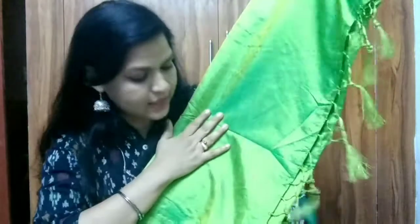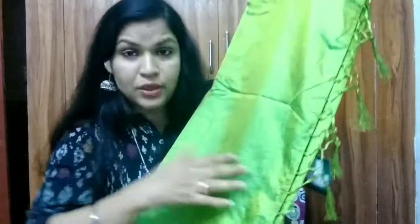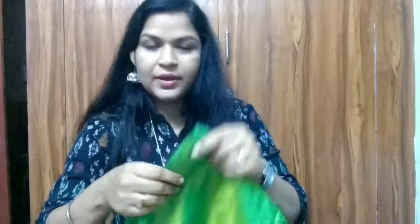Moving on to the third saree — this one is in parrot green color and there is a contrast blouse to it. This is the brand of the saree — People. This is a plain saree, nothing much. It's got a gold and plain double-tone kind of shine to it.